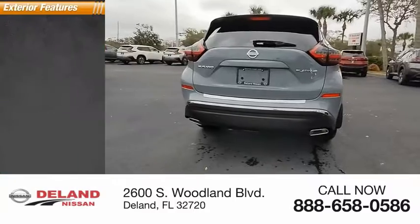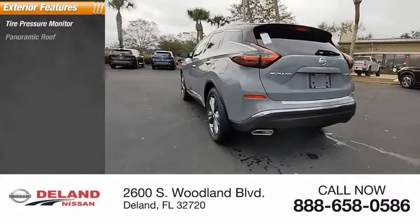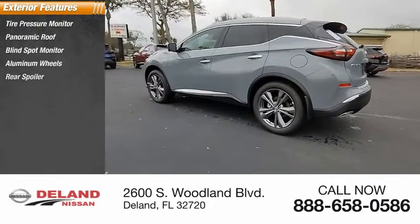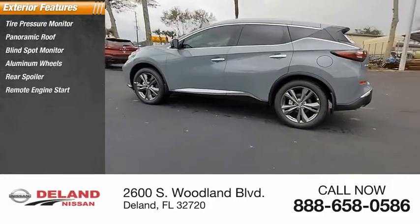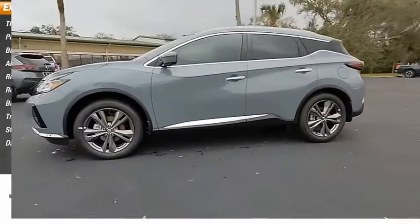Here are some of this vehicle's great options: tire pressure monitor, panoramic roof, blind spot monitor, aluminum wheels, rear spoiler, remote engine start, brake assist, traction control, stability control, and daytime running lights.